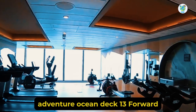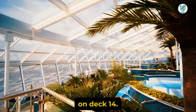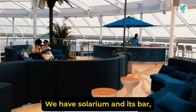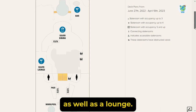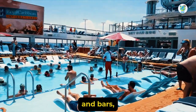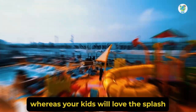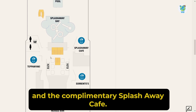Deck 13 forward consists of Spa and Fitness Center. On Deck 14, we have the Solarium and its bar. A dining area for Silver Suite guests, as well as a lounge. Further back, there are two pools with hot tubs and bars. Your kids will love the Splash Away Bay and the complimentary Splash Away Cafe.